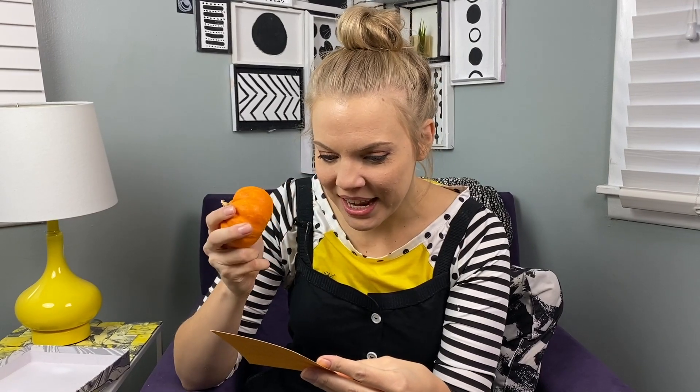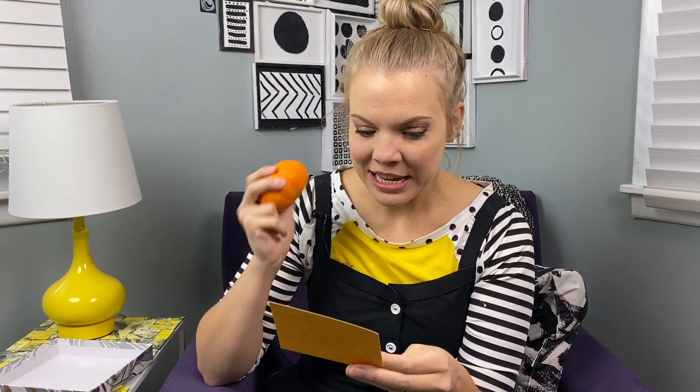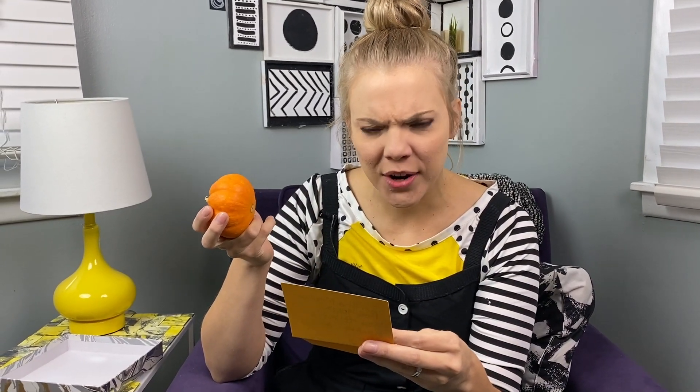It's a little tiny pumpkin. Oh, hello little pumpkin. And a piece of paper — it has words on it. Let's read it. "In the maker box today, you found a pumpkin and a clue. Now find another in a different box that starts with M too."